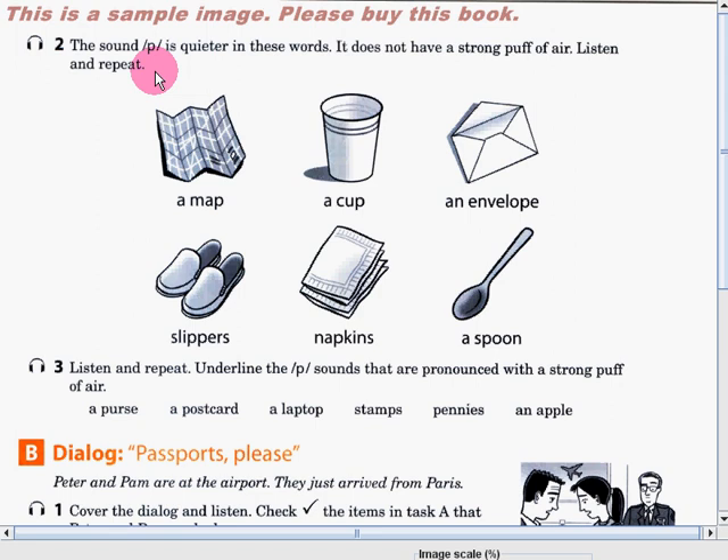Listen and repeat after me. A map. A cup. An envelope. Slippers. Napkins. A spoon.